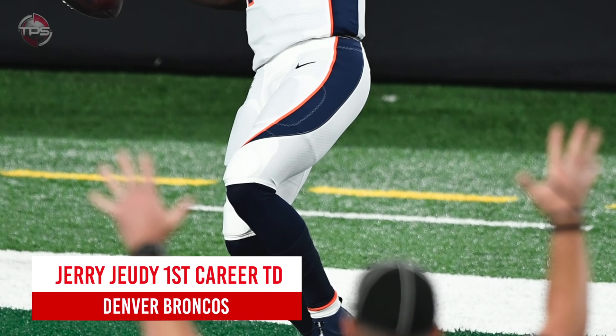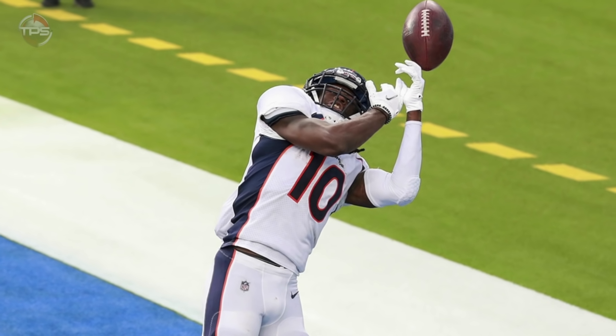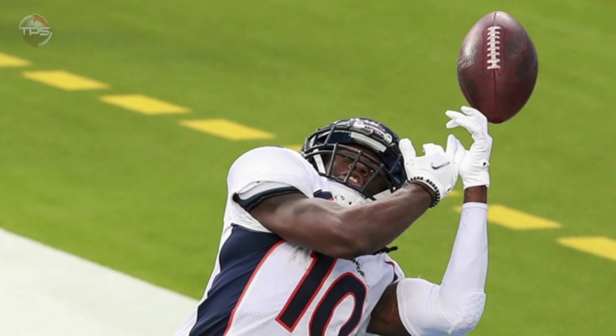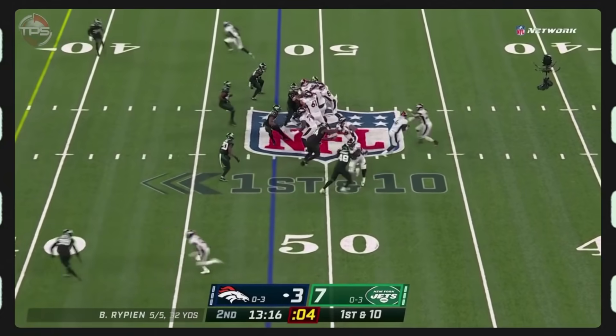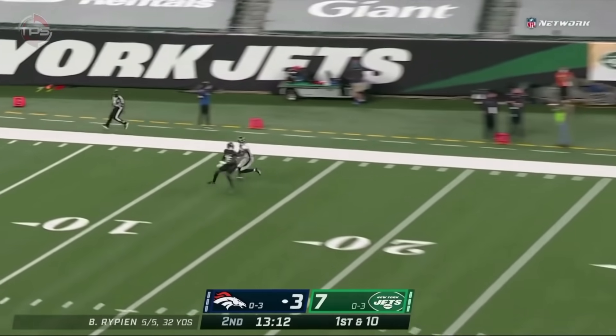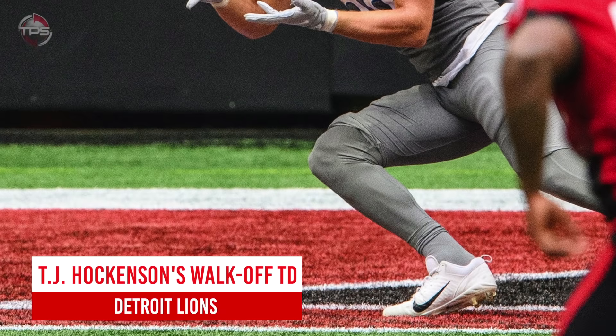Denver Broncos: Jerry Jeudy's first career touchdown. 2020 first-round pick Jerry Jeudy drove the Broncos, their fans, and fantasy owners crazy with as many drops, but he often made up for it with incredible catches like this one against the New York Jets in week four. That's about as impressive a first career touchdown as you'll ever see.